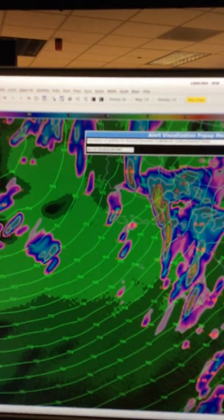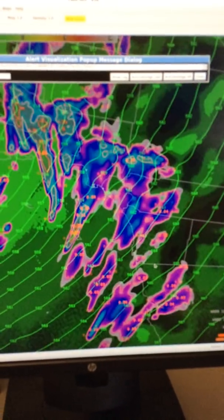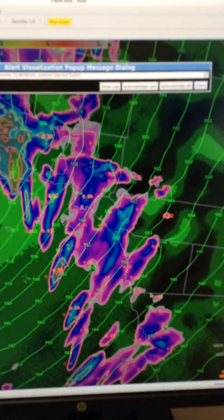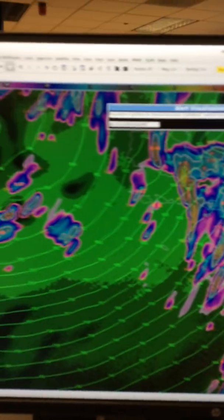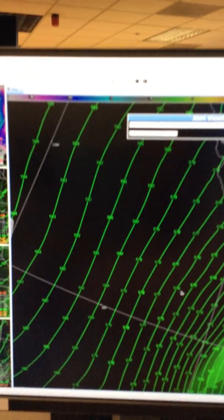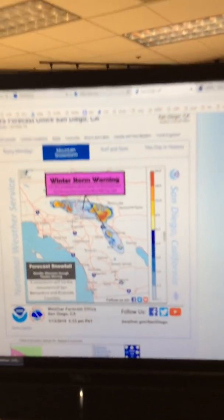Let's take a quick look at our high-resolution model that we're using to track the intensity of the rainfall. Right now we're expecting rain to move in as early as 10 a.m. tomorrow. Rainfall will be light in the morning, but during the day it's really going to pick up — afternoon and evening we are expecting some heavy rainfall with the potential for flooding.